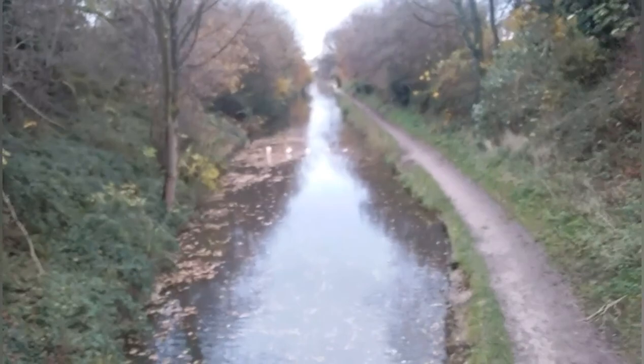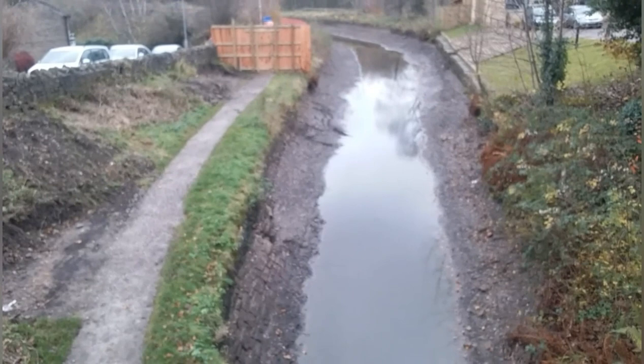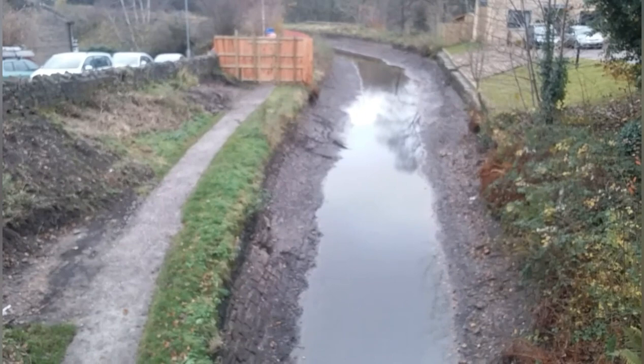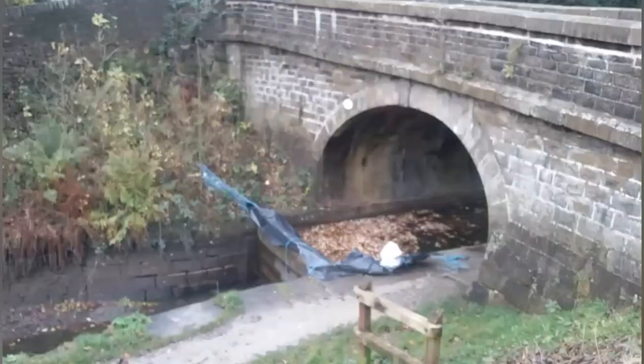Looking back up the canal with water in it from bridge number 27 — there's the canal with water in it. Pan round to the other side and the canal is drained. As you can see, the canal is not really that deep. I would guess no more than three feet at the sides, and probably never much more than about six feet deep in the middle. So if ever you fall in the canal, the best thing to do is just try and stand up.